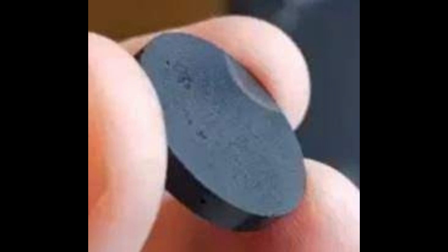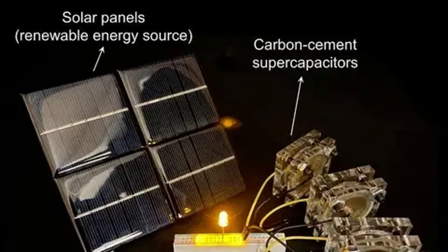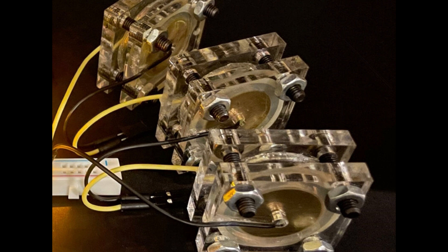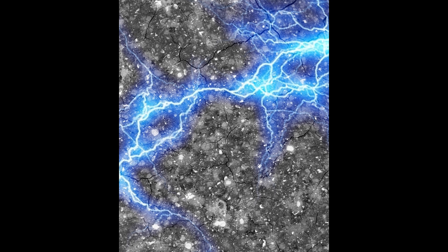Concrete, one of the most widely used building materials globally, could soon play a pivotal role in energy storage. Researchers at the Massachusetts Institute of Technology (MIT) have discovered a groundbreaking method to turn concrete into an energy-storing supercapacitor. This innovation has the potential to revolutionize home energy storage and contribute to our transition toward cleaner, more sustainable power sources.